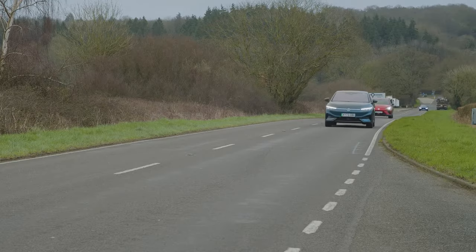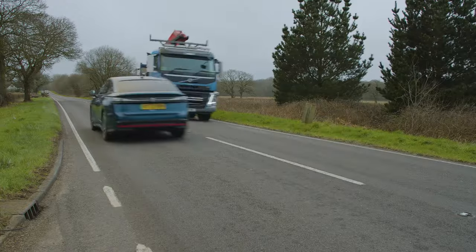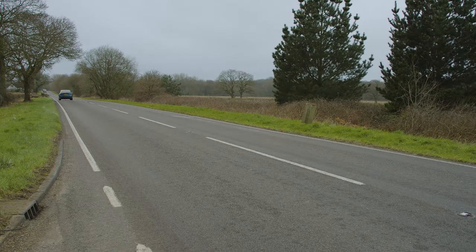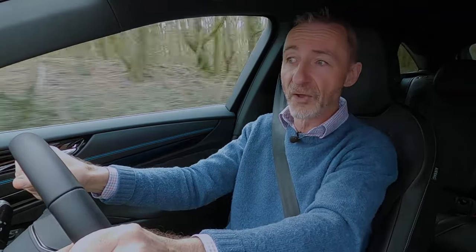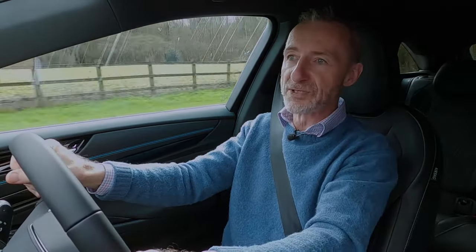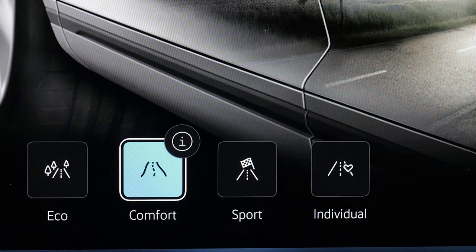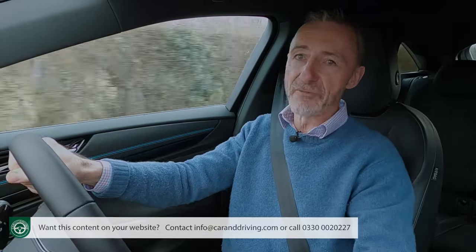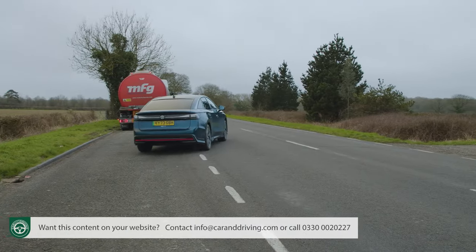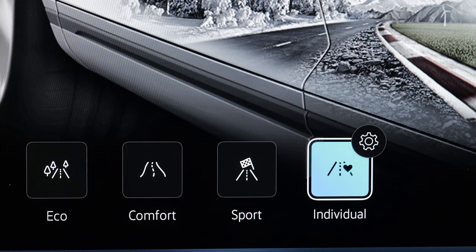On the mainstream models, the familiar 77 kilowatt-hour Pro battery offered from launch takes the car up to 381 miles. A larger Pro S battery at 86 kilowatt-hours — the VW Group's biggest to date — will arrive later to improve that to 434 miles. To get anywhere near those figures you'll need to almost permanently have the car in eco mode. The sport mode is needed to release the powertrain's full 545 Newton metres of torque and replicate the claimed 6.5-second sprint to 62 mph, on route to the usual ID limited top speed of 112 mph.